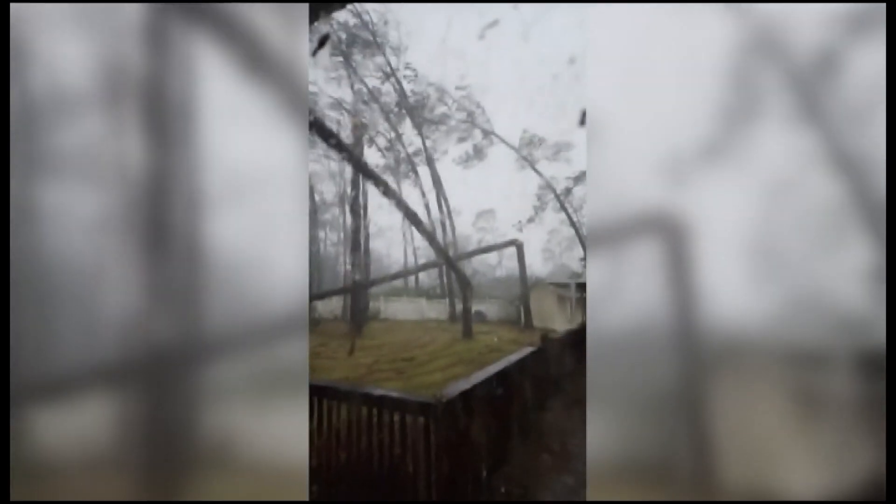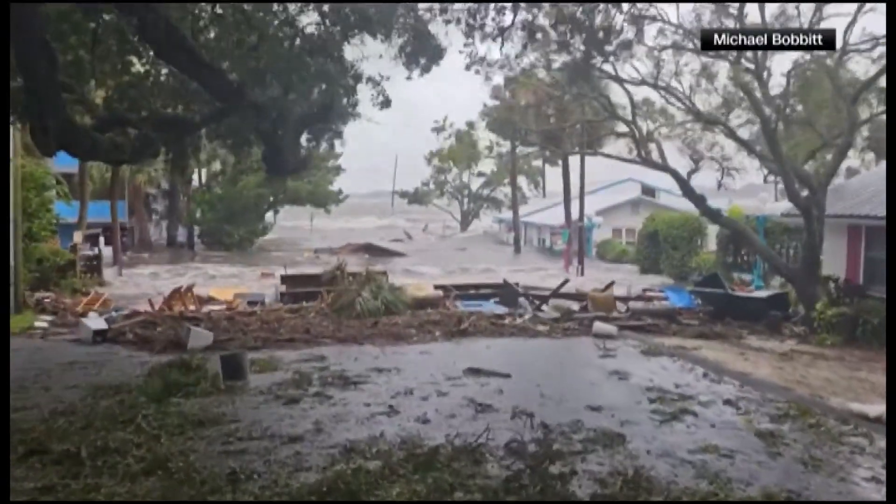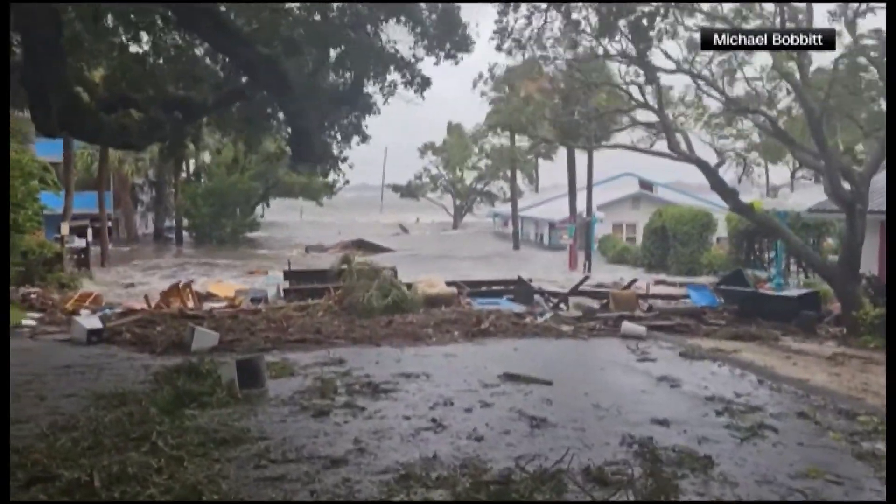There have been dozens of water rescues with thousands of homes and roads underwater. Where is Idalia right now?